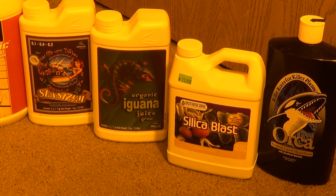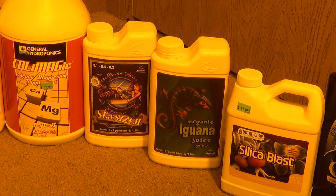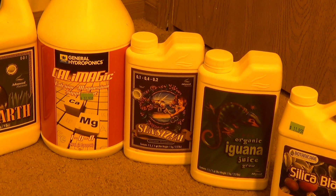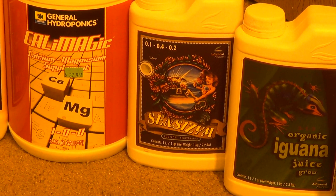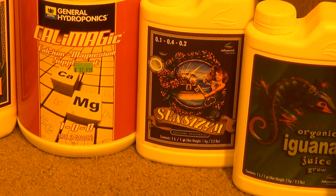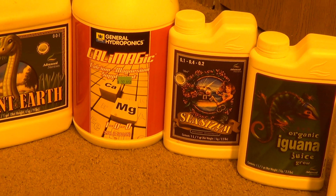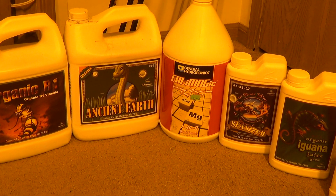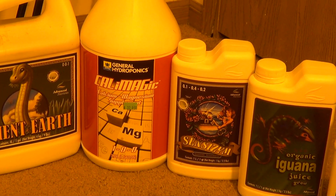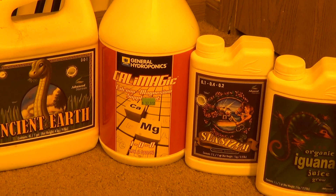The potassium silicate also really helps to strengthen stems and branches, things like that — it's a good stress reliever. Senseizyme is all enzymes; basically works the same way that they do in your stomach — they help to digest the food, keep the roots nice and fresh, healthy and happy.